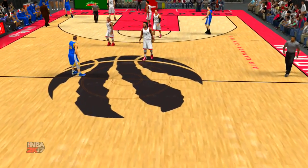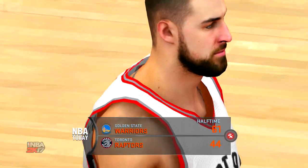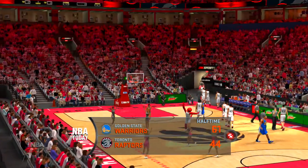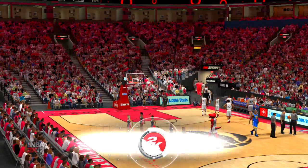A dominating first half of basketball. So far it hasn't been close — the Warriors on top, leading by 17. We'll be back shortly live from the Air Canada Center in downtown Toronto.